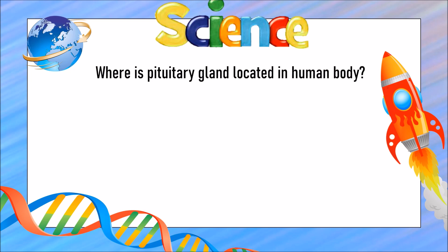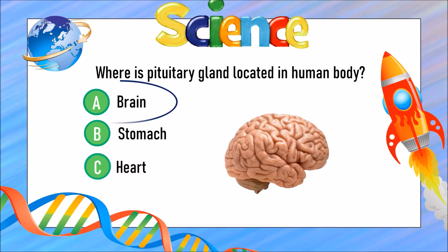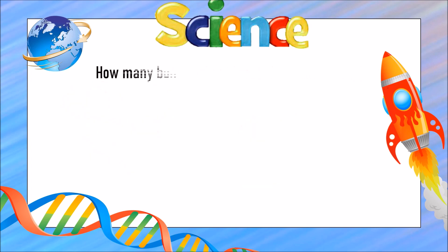Is the pituitary gland located in A) the brain, B) the stomach, or C) the heart? The answer is A) the brain. How many bones are there in total in the human ears?